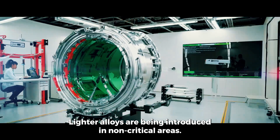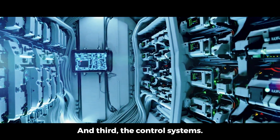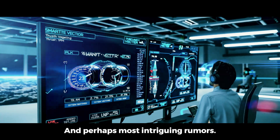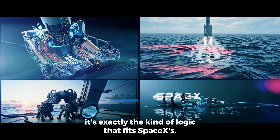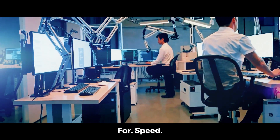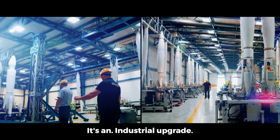Second, the booster structure. Lighter alloys are being introduced in non-critical areas. Internal bracing has been reconfigured to better absorb acoustic loads. The result: a core stage that can endure more cycles with less wear. And third, the control systems — more redundancy in avionics, faster software for thrust vectoring, and rumors of automated self-diagnosis pre-launch, letting the booster check itself before it ever leaves the pad. That last one's not confirmed, but it's exactly the kind of logic that fits SpaceX's pattern: design for autonomy, then optimize for speed.